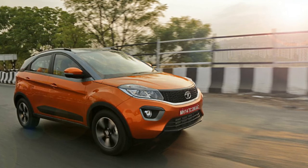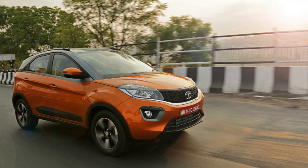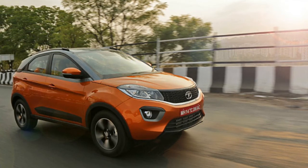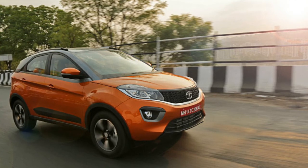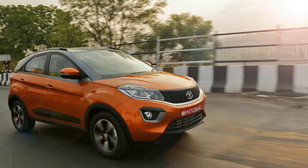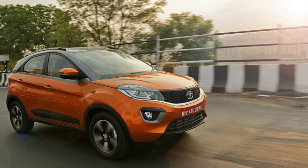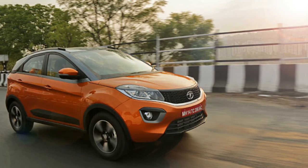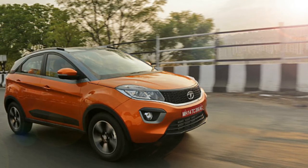Mechanically, the Tata Nexon subcompact SUV draws power from the 1.2-litre petrol and 1.5-litre diesel engines. While offered with a manual transmission at the time of launch, the automaker recently introduced the AMT-equipped version of the Nexon, adding the option of an automatic to the offering. The Nexon has been a game-changer for Tata Motors, and upgrades like these will be liked by several buyers.